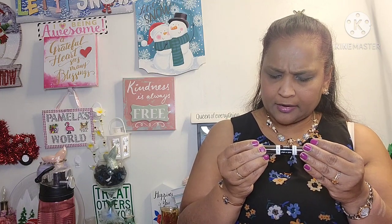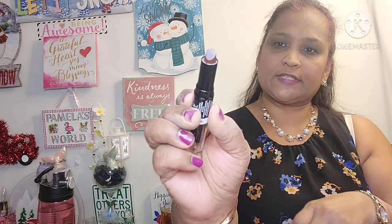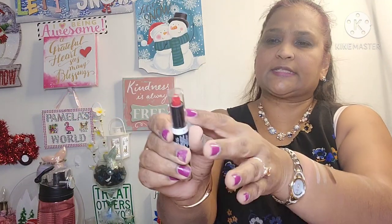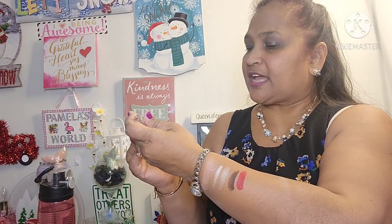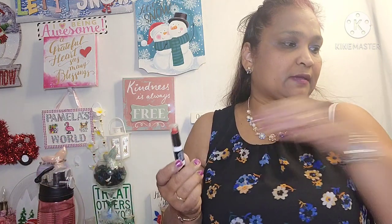I love Wet n Wild — I was buying it way before I started with Dollar Tree. This one is the ombre lip wand, number 1188, Pretty Pocket Pair — step one and step two. This is step one and this is step two — look at the colors on it. These products are amazing.